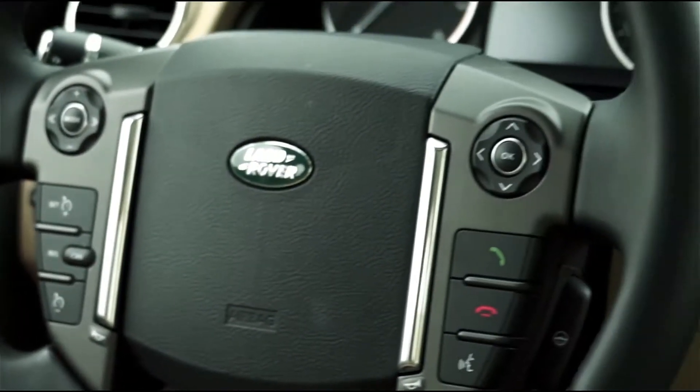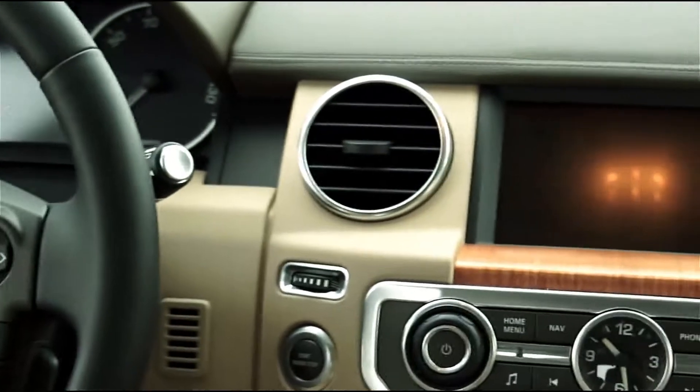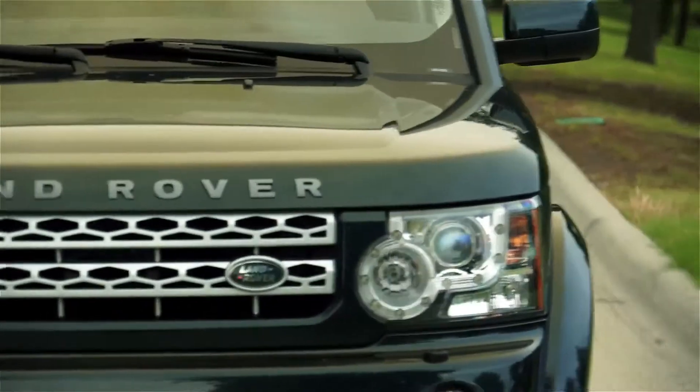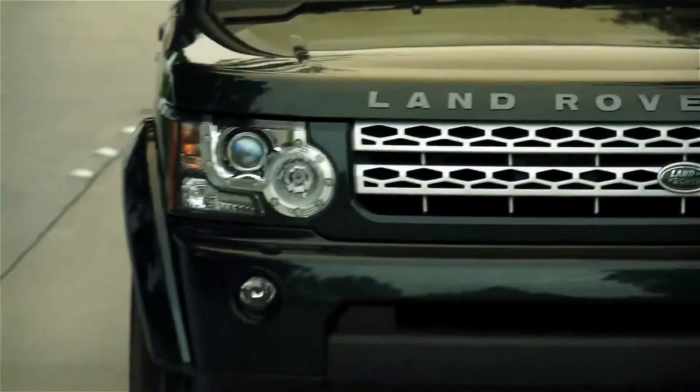Sticker price on this one is almost $58,000, and I just think there are better choices out there in that price range. I love Rovers overall, just not the LR4. I rate it three out of five stars.